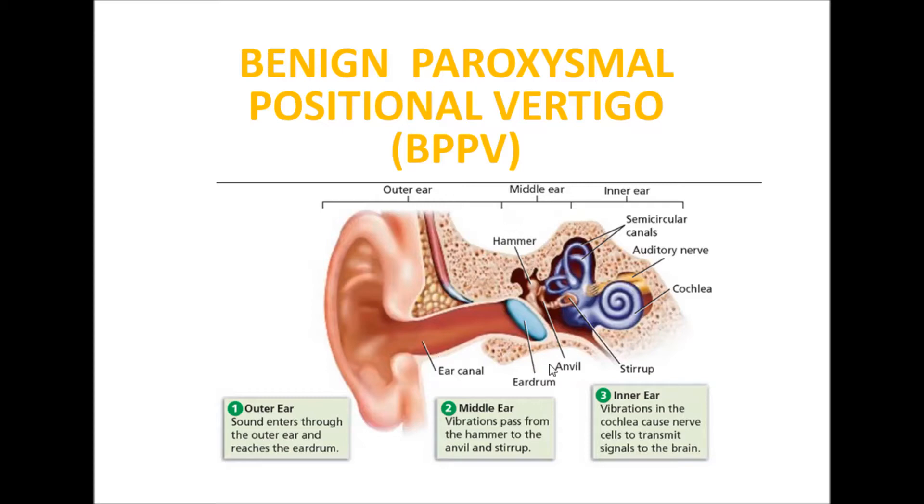The middle ear contains the hammer, eardrum, anvil, and stirrup. The inner ear contains the semicircular canals, auditory nerve, and cochlea.